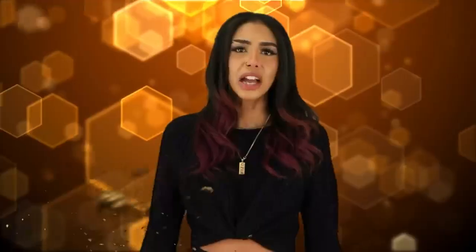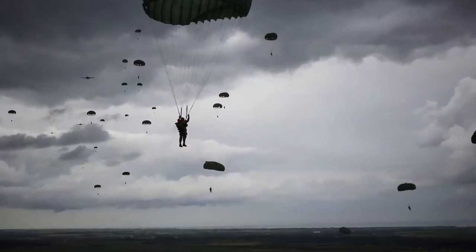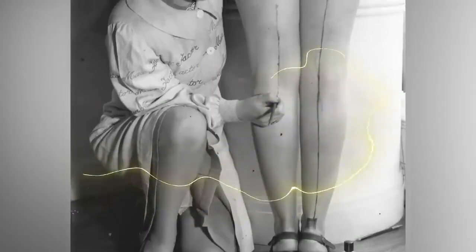At number three: feet painting. Back in World War 2, a shortage of silk and nylon in America created a bizarre beauty trend. Because these materials were needed for parachutes and uniforms, tights were quickly disappearing from stores. Women got creative and created a trend where they would draw pantyhose seam lines on their legs, dye them with different colors, and mimic the look of mesh tights to create an illusion close to wearing stockings. If this happened today, I don't think I'd be that desperate — I think I'll just stick to wearing pants.